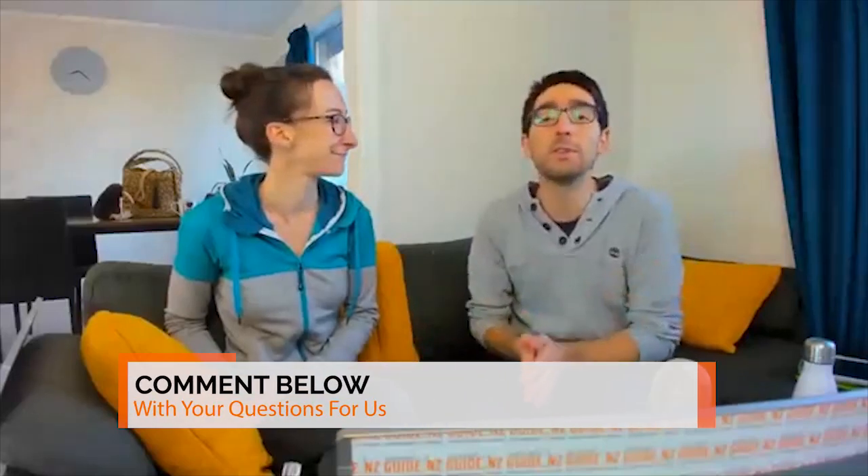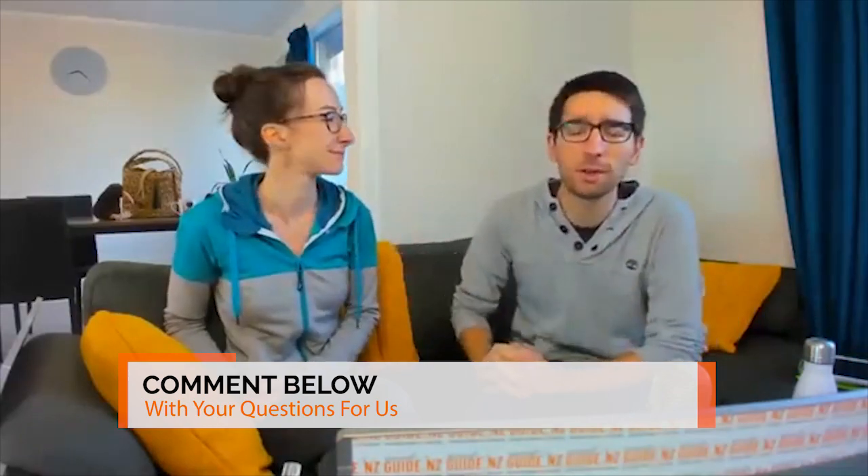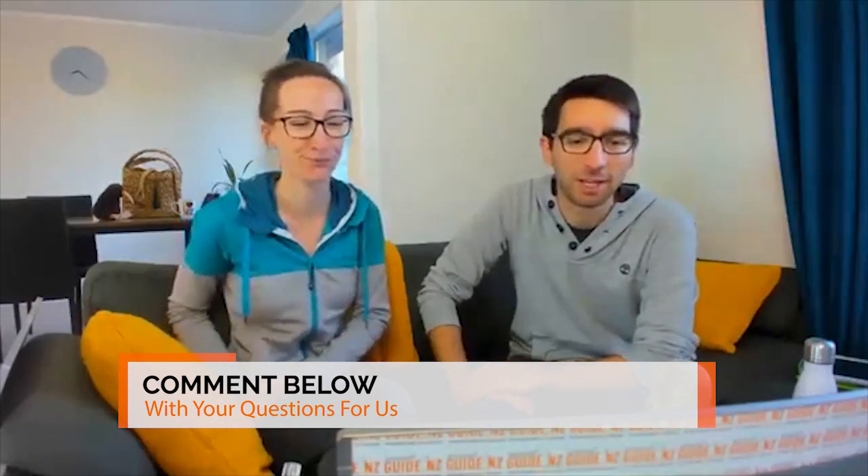I hope that answered your question, Gab. If you have any follow-up, drop it in the comments below. If you guys want to dive a little bit deeper into things to do in Tauranga, we're going to be putting a link to an article with our favorite free and cheap things to do there, as well as our backpacker guide to Tauranga, so you get a feel for everything — where to stay and all of that stuff.